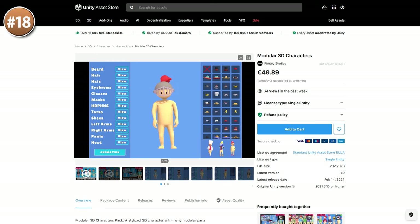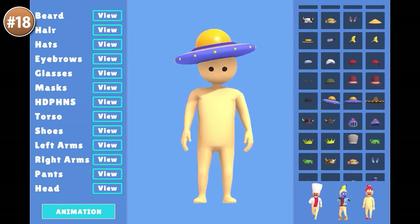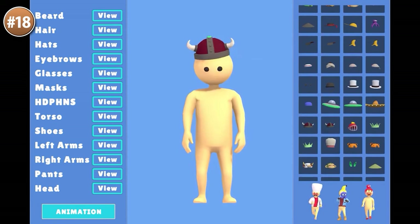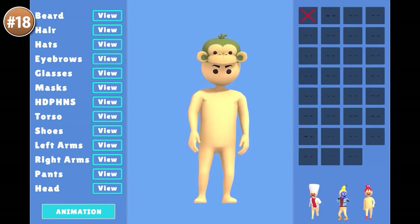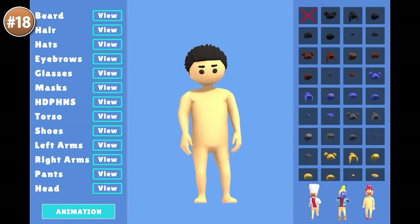If you want characters with tons of customization, check out this one. It's a huge pack with over a thousand modular pieces, allowing for near infinite variation. I use a pack just like this one in my own game, Dinky Gardens. If you want to know how I built the character customization system, check out my tutorial for it — you could use that exact same system as a base to apply it on this asset.